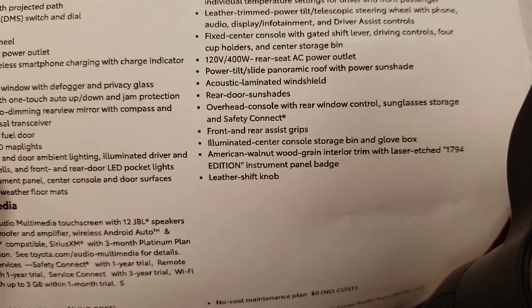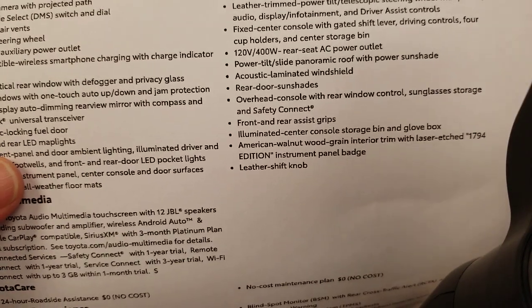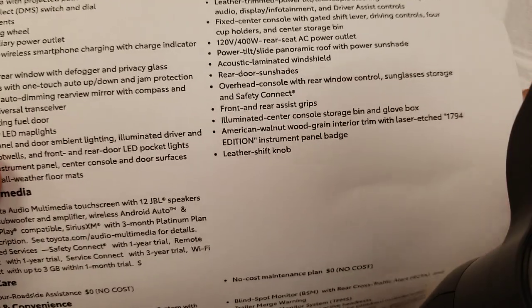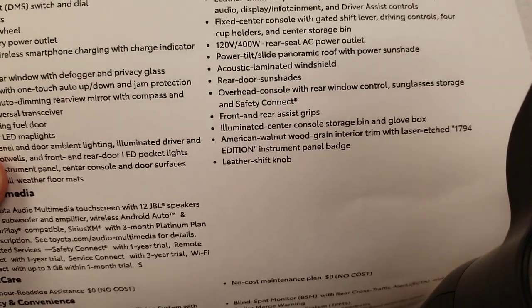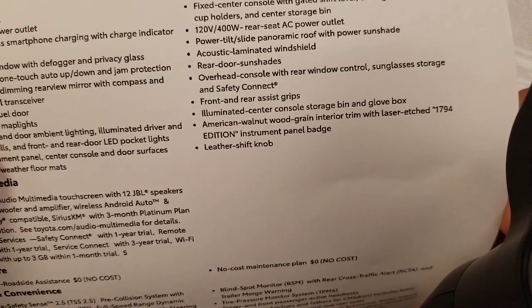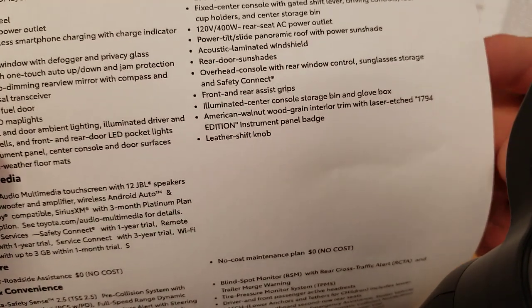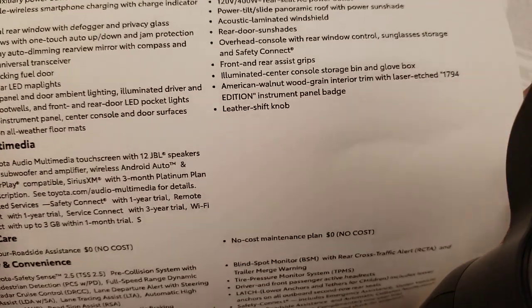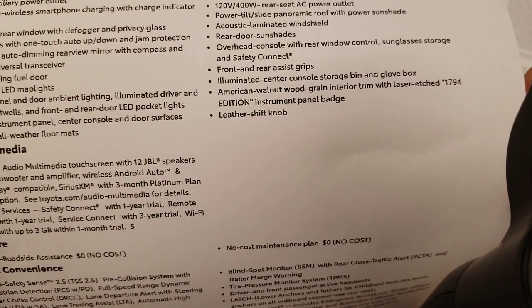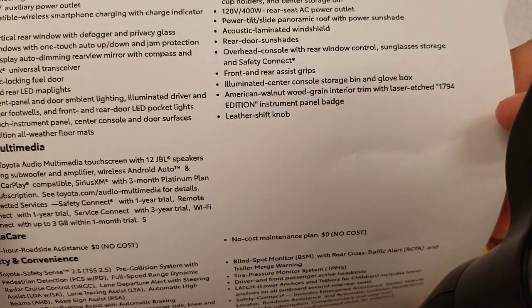Acoustic laminated windshield makes it quieter on the inside — everything about this truck is about being quieter. There is an ambient sound that simulates engine noise on the inside, which can be shut off. Rear door sunshades. The rear window control is now up by your SOS button on the upper center console, next to your sunglass storage. Front and rear assist grips — driver's side now has that assist grip back. Illuminated center console storage bin. American walnut wood grain interior trim with laser-etched 1794 Edition instrument panel badge.